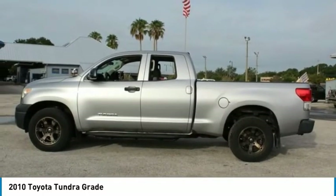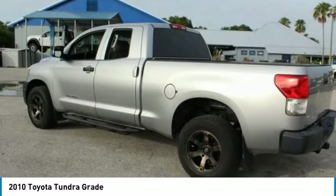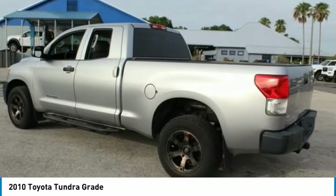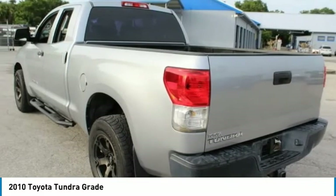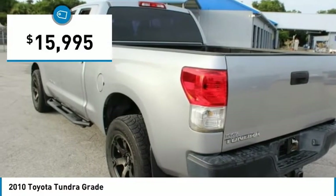With a towing capacity of up to 10,000-plus pounds and a payload capacity of over 2,000 pounds, the Tundra is the perfect mix of power and efficiency and is priced below $20,000.